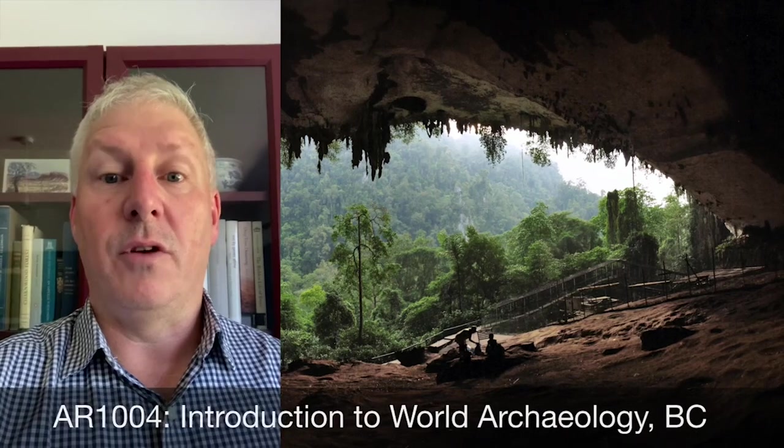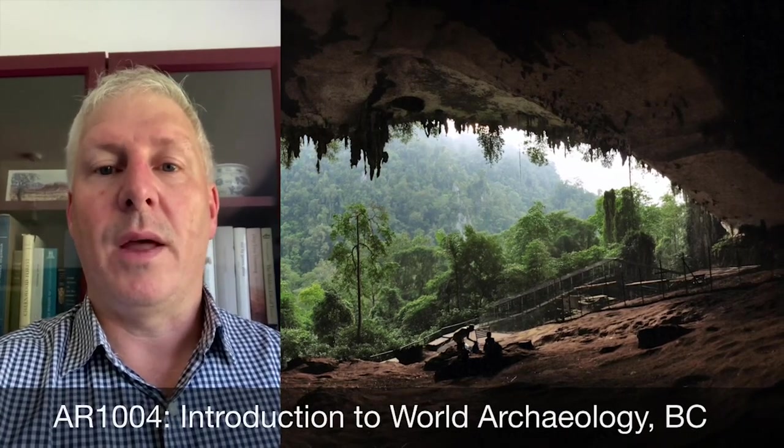I will teach on first year courses, second year courses, and third year. Like many of us in the department, we teach campus-based courses and we also teach distance learning students. For campus, I teach in the first year course 1004 BC and I give some of the lectures on early prehistory. That's always been a bit of a passion of mine — the deeper time prehistory, particularly aspects of human evolution.